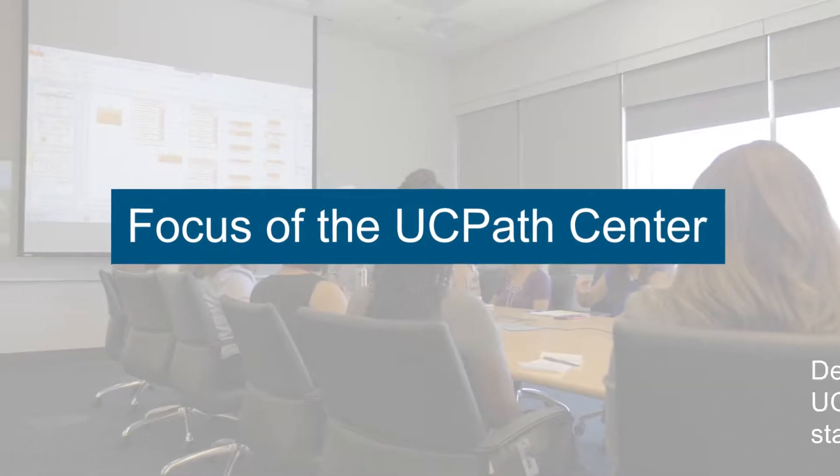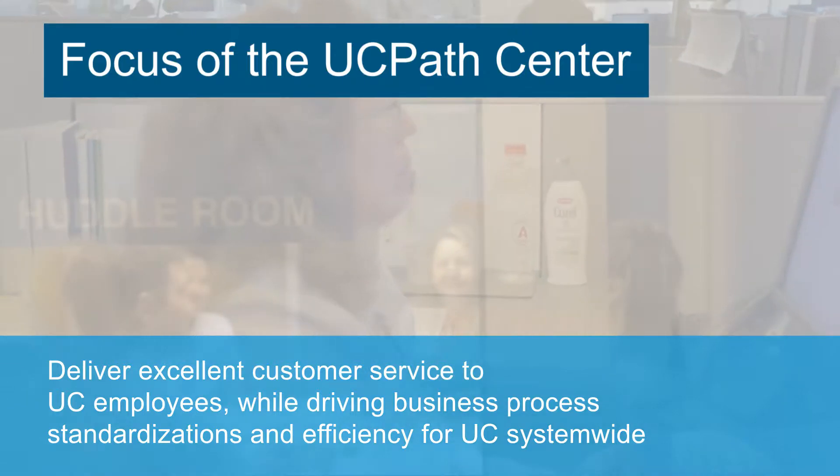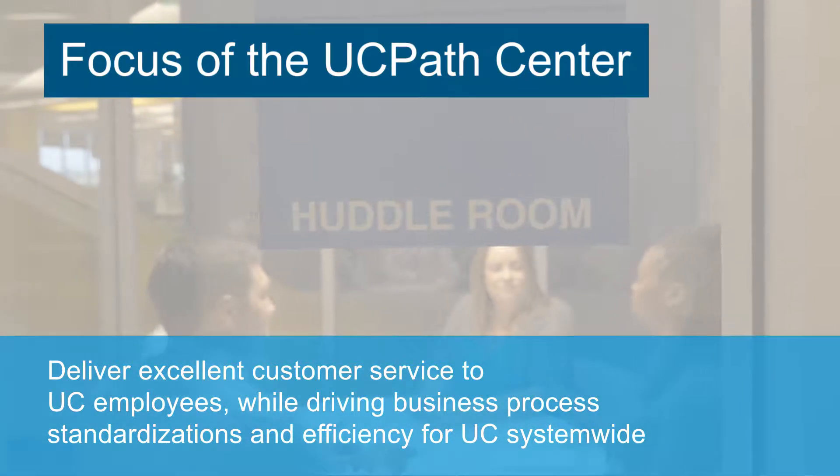We also have a portal that's available 24/7. This does not exist today, so if I have a question on benefits, I would be able to access the portal, find my answer, and I wouldn't necessarily have to talk to an individual like I would today at a college campus.